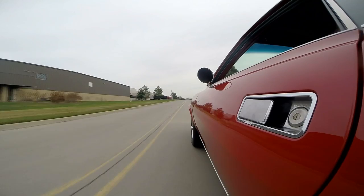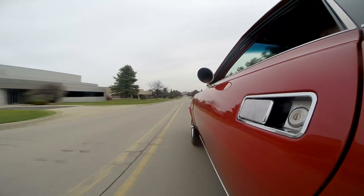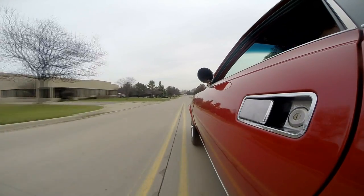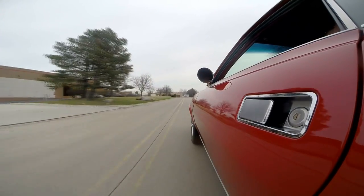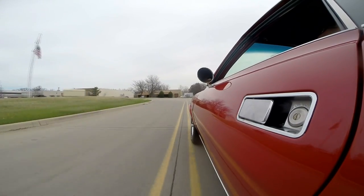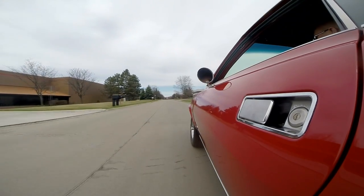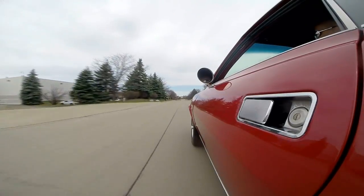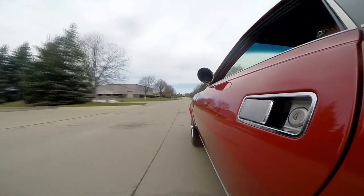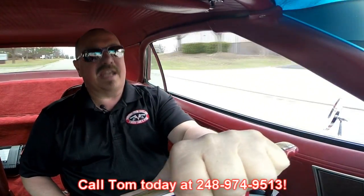This baby just wants to go. Watch this. I love it. This baby will get up and dance. I love this little car. This thing was built to go fast and they did a great job because it runs like a cop. The brakes feel good. Steering feels great. I love that exhaust. Now at Vanguard Motor Sales, we can ship this car anywhere in the world — just give us a call at 248-974-9513.